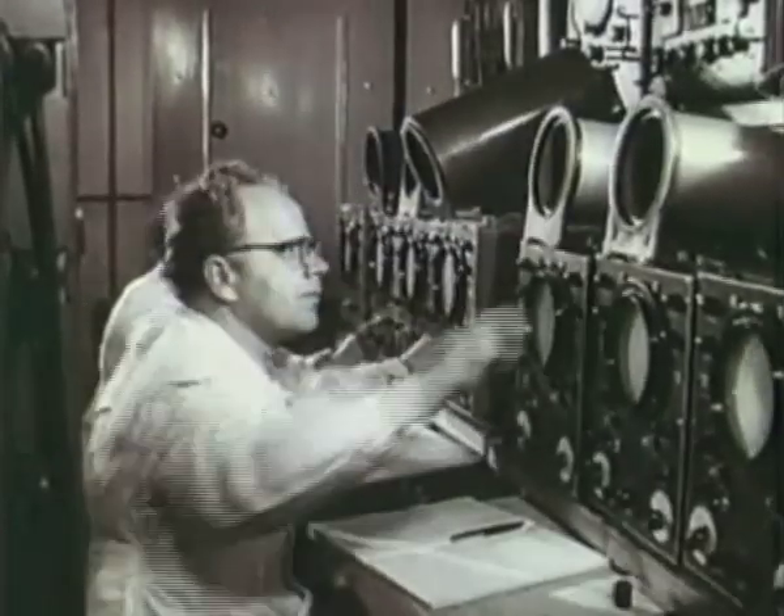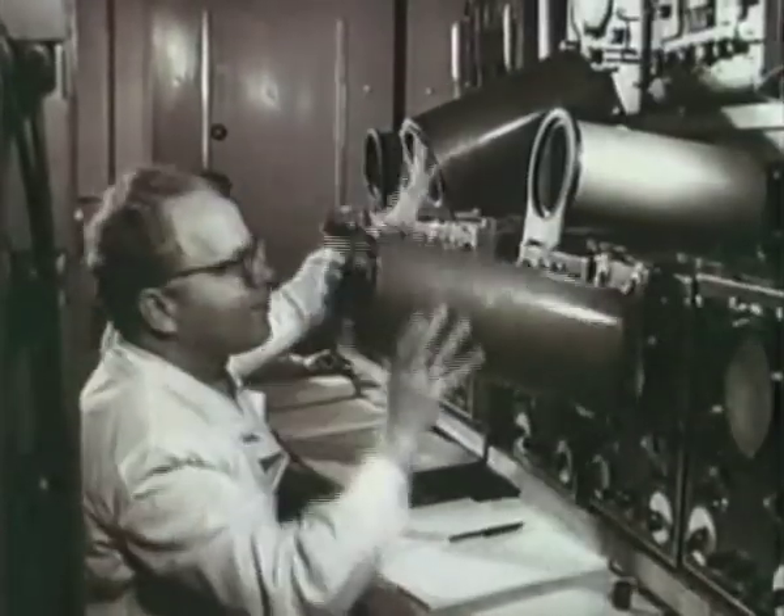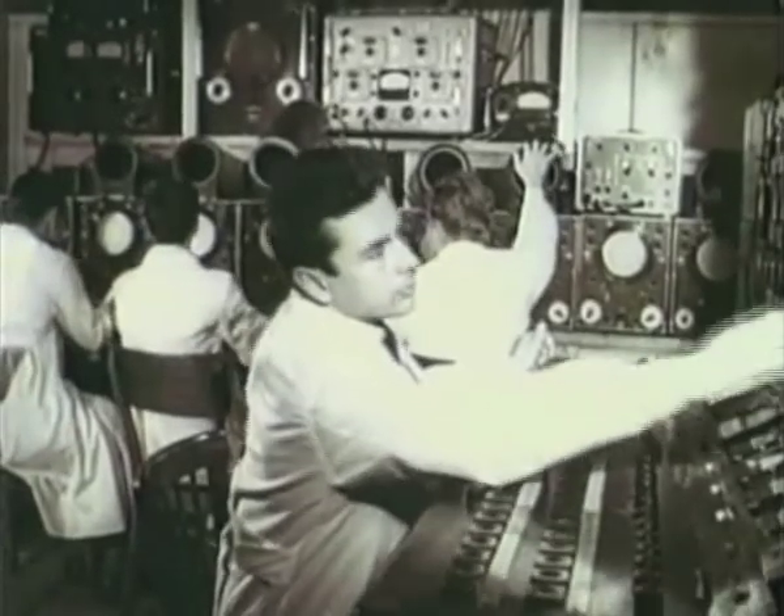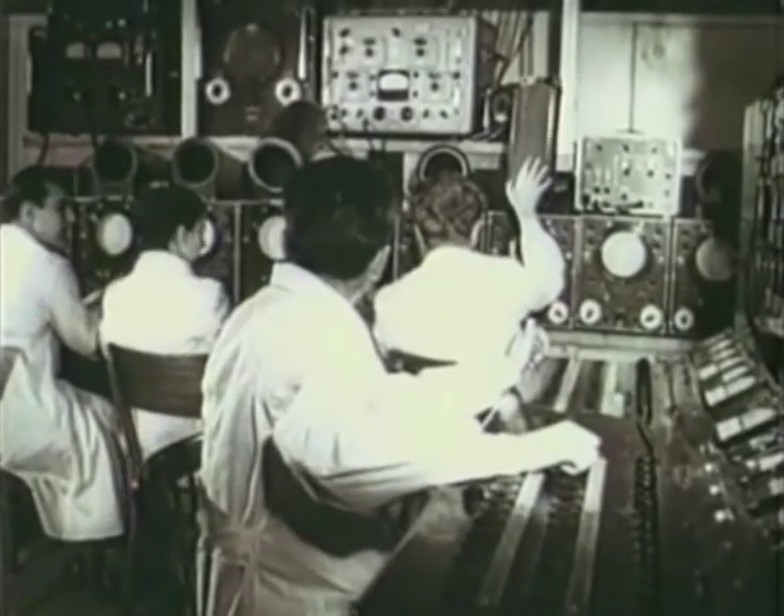Scientists were drawn to this powerful energy source and sought to recreate it on Earth. The stakes are enormous. If scientists are successful in reproducing the energy of the stars, all of humanity would have access to a source of large-scale energy — one that is safe, available anywhere on the globe and in unlimited quantity, and without negative impact on the environment.